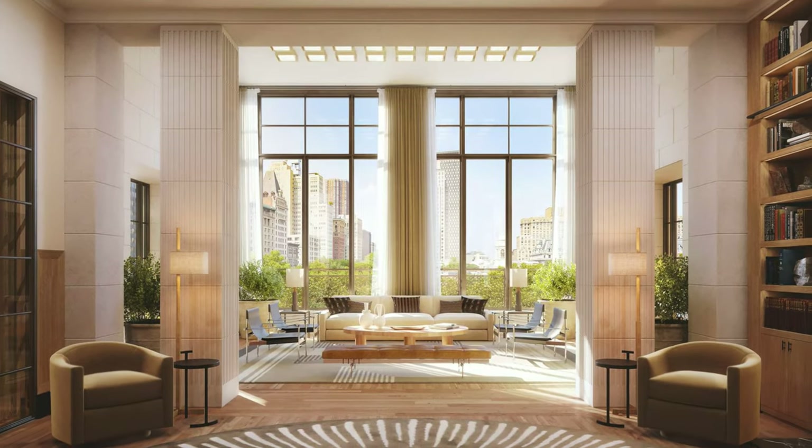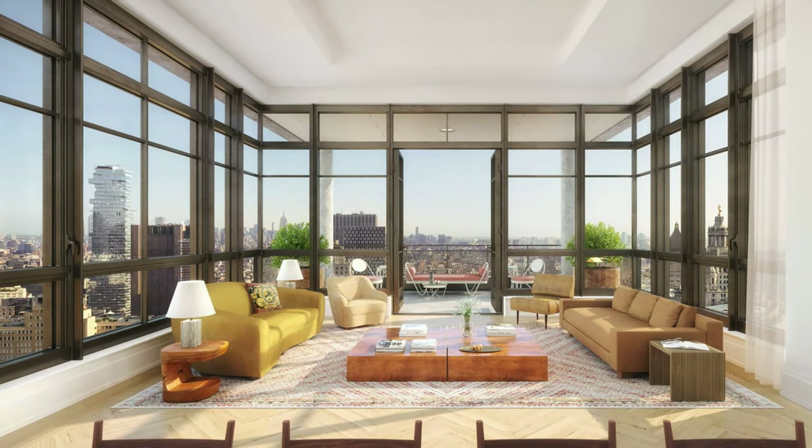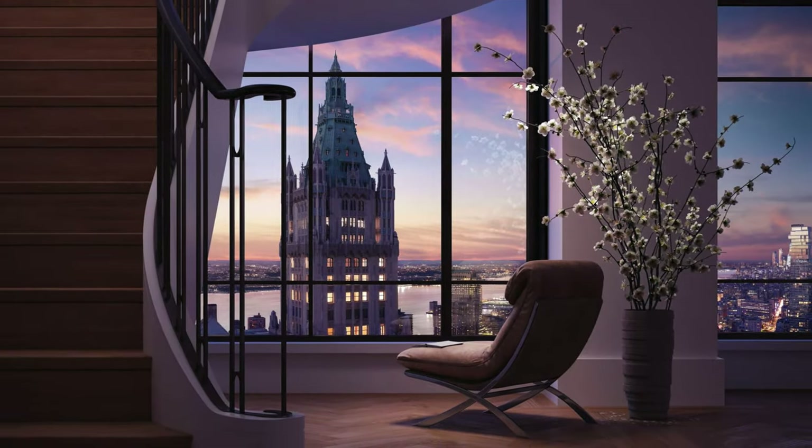And the wow factor — there's a penthouse for $25 million, but for me, you can get a wow factor at less than half the price at $12 million for a full-floor unit. The whole floor is all yours for $12.5 million, and you have just as good views as the penthouse.